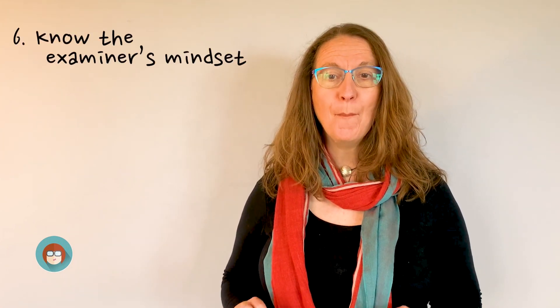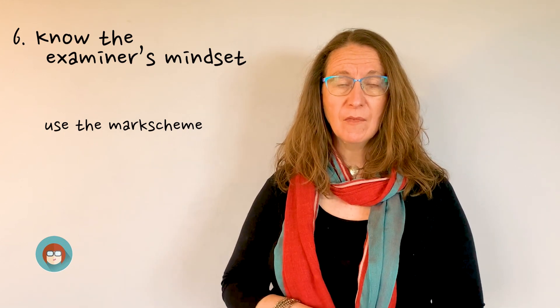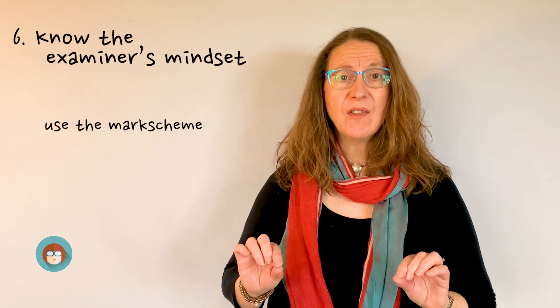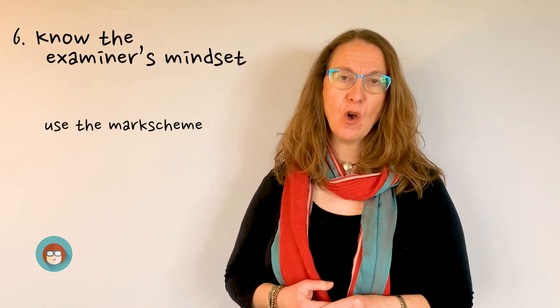Number six — I can't emphasize this enough — an excellent student will know the examiner's mindset, and the way you find that out is by going to the mark scheme. Whatever exam board it is, go to the mark schemes and you can see what the answer is for the question. There should be exemplar material as well, but go to the mark schemes and you will see that the examiner has detailed out what they are expecting and what would be good to find in a top-grade essay.